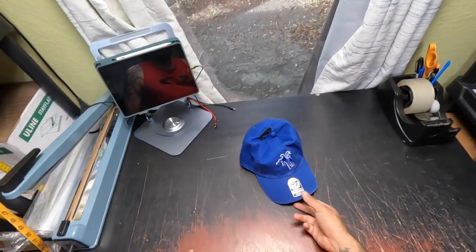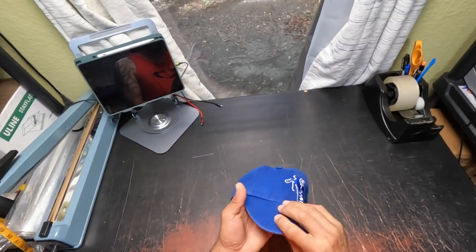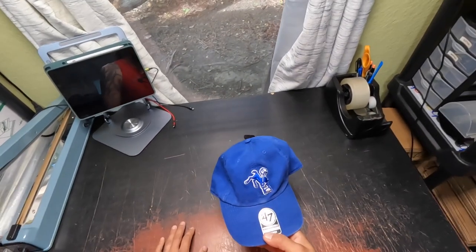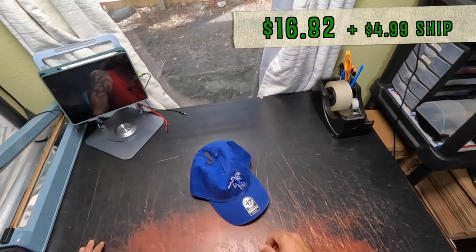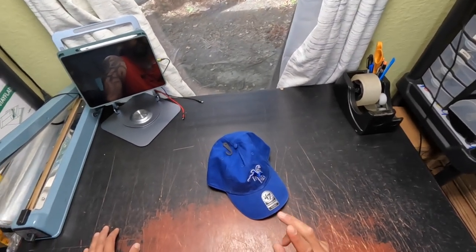Football season is here, so of course football hats always move. This is the Indianapolis Colts hat — I got it for $6, sold it for $16.82, $4.99 shipping, and it only took 22 days.